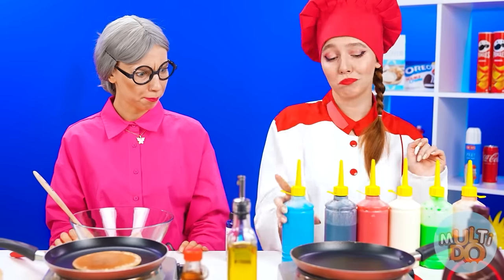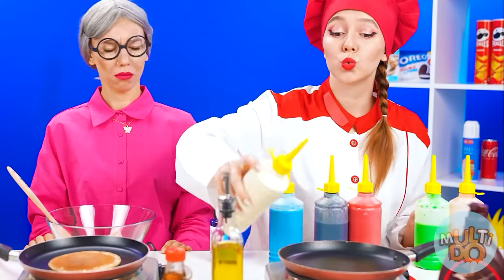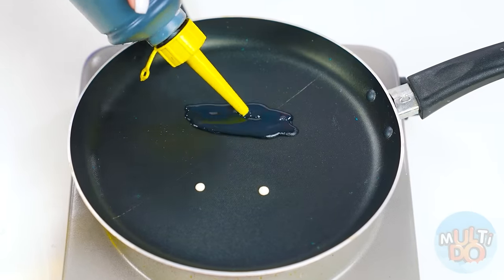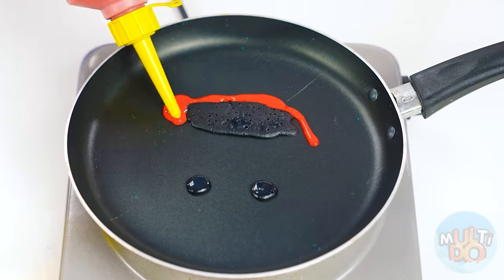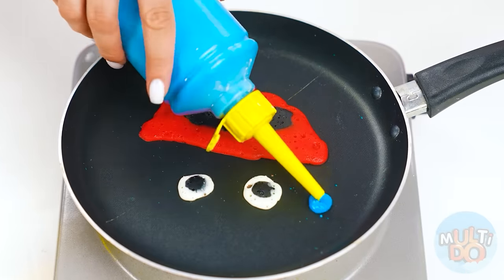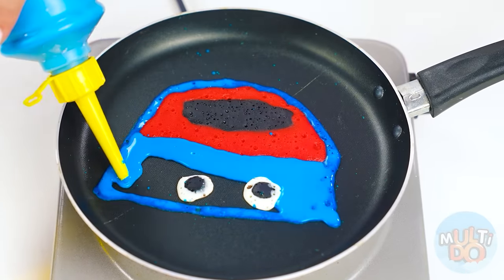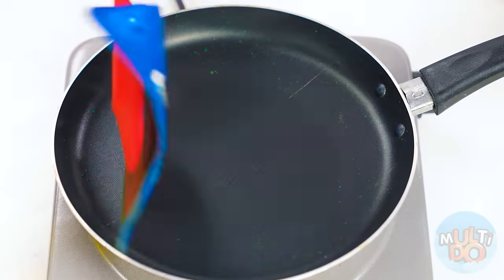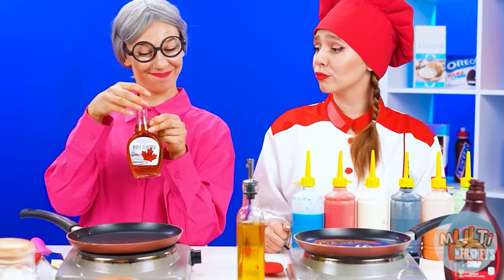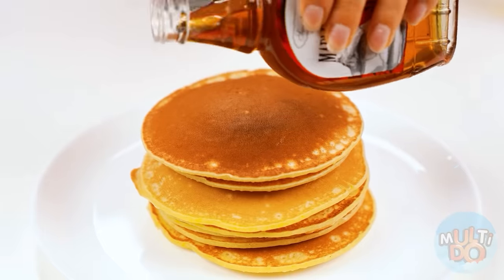Check this out! First I'll start with the eyes and mouth, next the lips, now for his blue fuzzy face! That's horrifying! I think I like my pancakes a lot better! Now I just need to add some maple syrup.